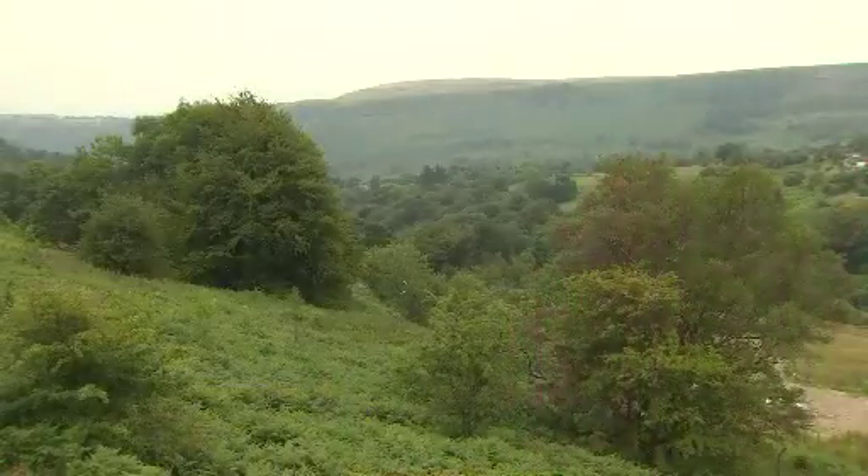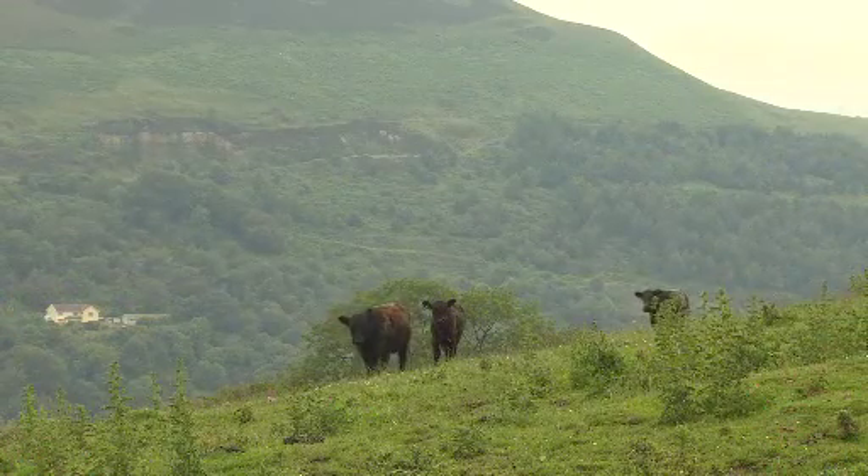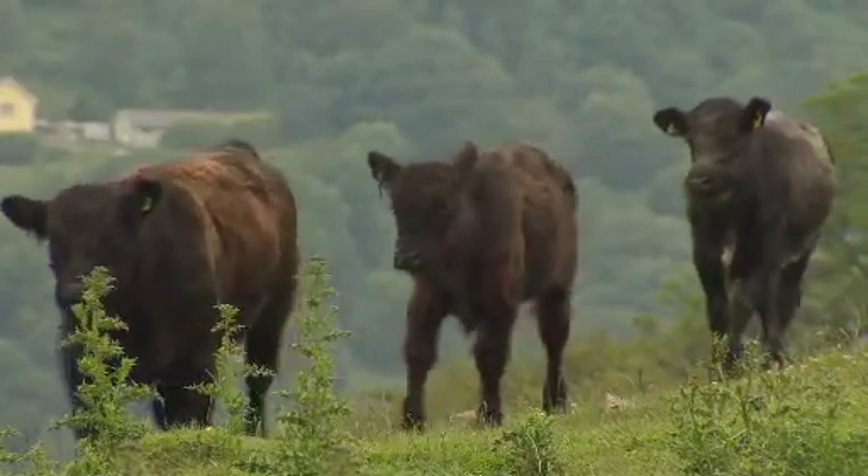Here in Wales we are very lucky. We have some of the most beautiful landscapes in the British Isles, but this beautiful land of ours is coming under increasing pressure from our way of life, in particular from the waste we throw away. This is how we currently deal with the problem of our waste: by burying it in holes in the ground, known as landfill.